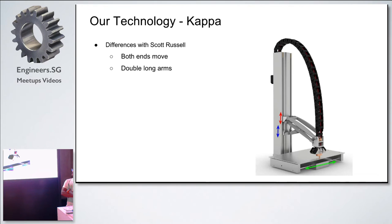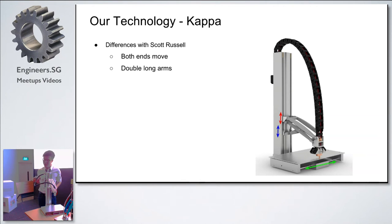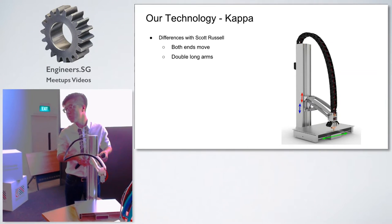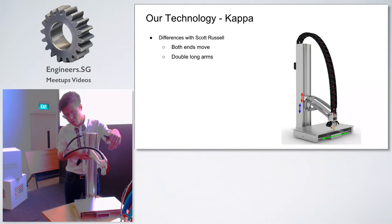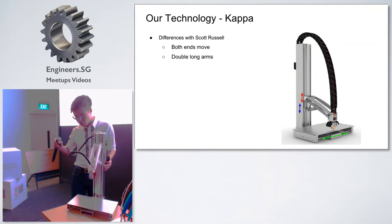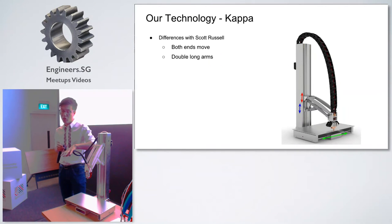For this printer, we name it Kappa. We name it Kappa because the tower, the long arm, and the short arm actually form the letter K, and K is pronounced as Kappa in Greek. Similar to Scott Russell Kinematics, we have a long arm and short arm, but the difference is that both ends can be moved. When these two ends move together, it generates vertical motion with the nozzle pointing downwards. When we fix the bottom end and move the top part, the nozzle moves inside and outside, generating another direction of motion. The third direction comes from the movement of the bed itself, forming a Cartesian coordinate system. That's why Kappa is a descendant of the Cartesian printer.